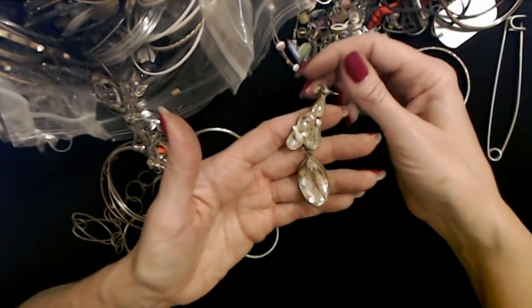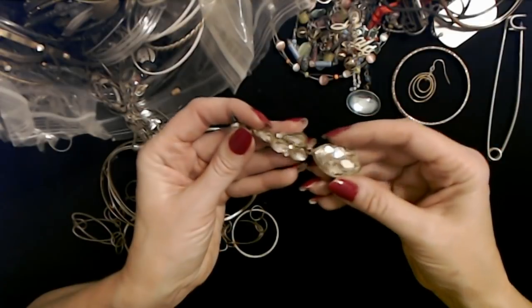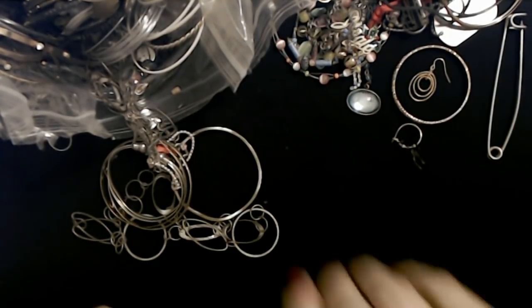If we find the other one — oh, it is so sparkly. I will hang on to that and see if we can find another one like it.